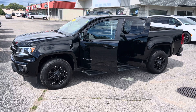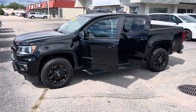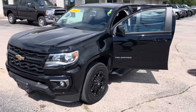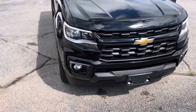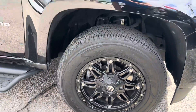Hey, this is Justin with Preferred Chrysler Dodge Jeep on Henry Street here in Muskegon. You were recently online looking at our 2022 Chevy Colorado LT — I'm going to give you a quick walk-around tour. This one has about 15,000 miles, so there's plenty of powertrain and bumper-to-bumper warranty left. It does have some aftermarket fuel rims that look really sharp.